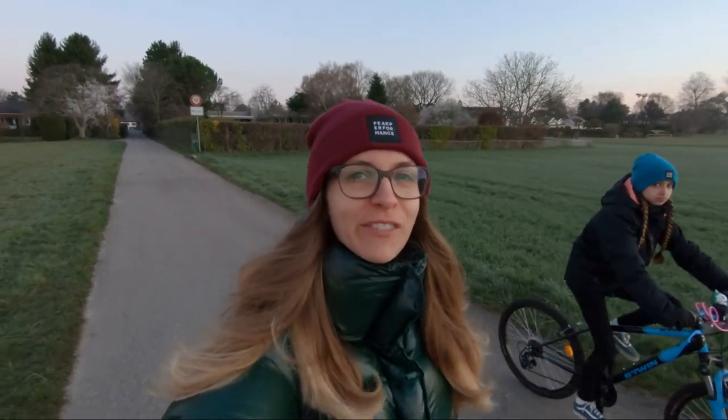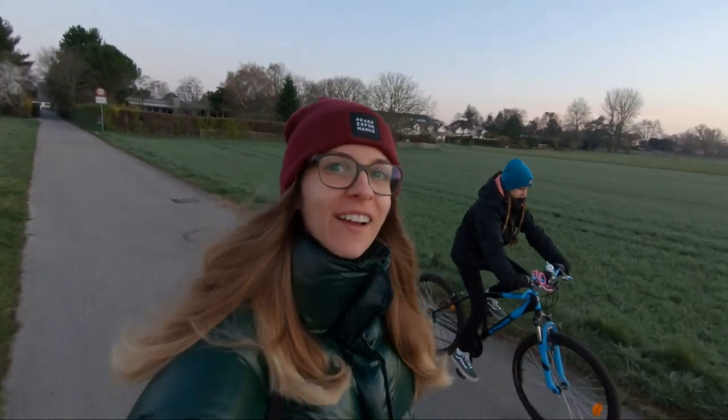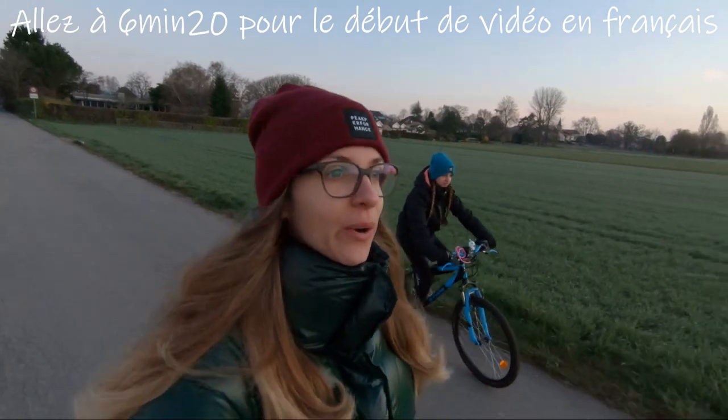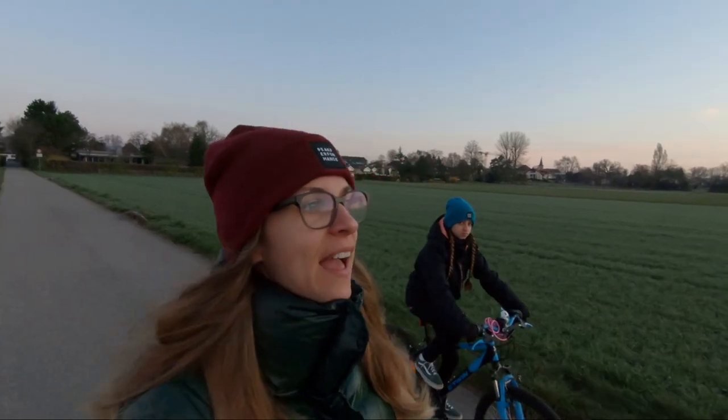Hi guys, this is Emeline from the Off-Track family. Hope you're doing fine. Today this is a new kind of video that I decided to start last night because of all this situation with the coronavirus — the kids don't have school anymore for at least one month. I decided it would be a great time to get more personal with you and let you know a bit more about us, and also why we started this YouTube channel on our Defender.